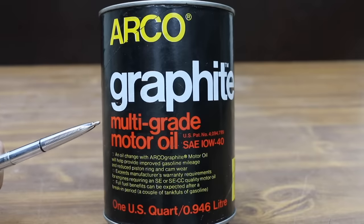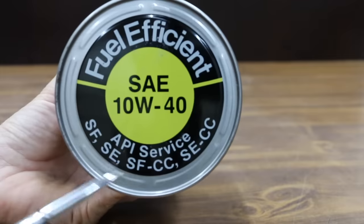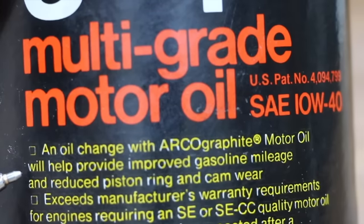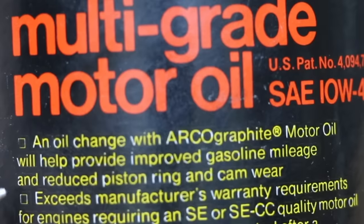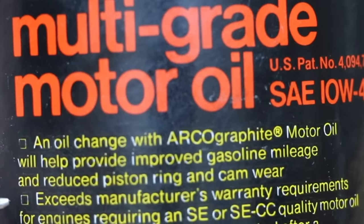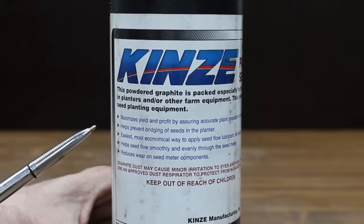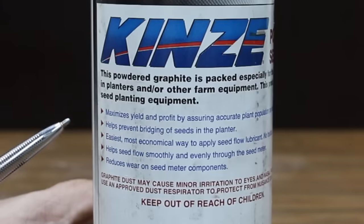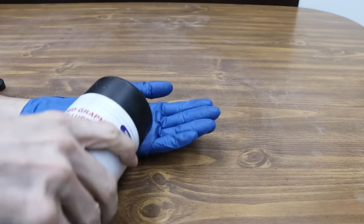We'll be testing this Arco multi-grade motor oil that contains graphite. This oil is API service SF, SE, SFCC, and SECC. An oil change with Arco graphite motor oil will help provide improved gasoline mileage and reduce piston ring and cam wear. It exceeds manufacturer's warranty requirements for engines requiring SE and SECC quality motor oil. This is also a container of graphite powder I picked up at a tractor equipment dealership. This particular product was sold as a lubricant for seed planting equipment and claims to reduce wear on seed meter components.